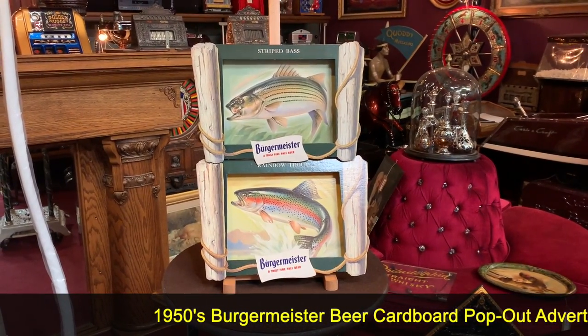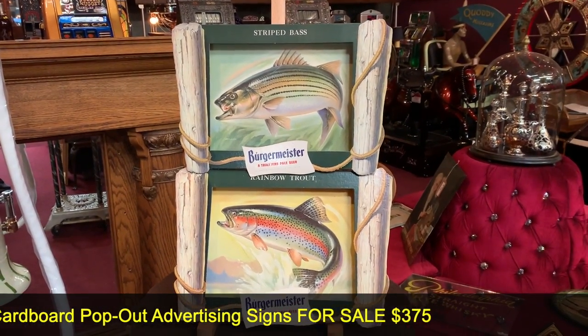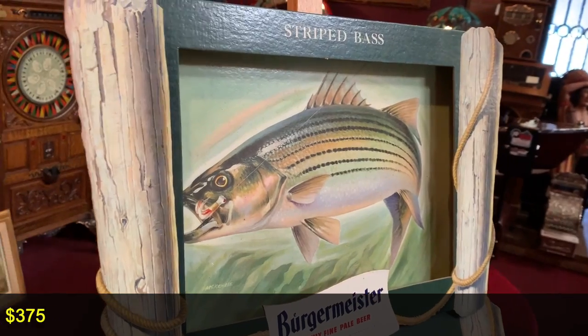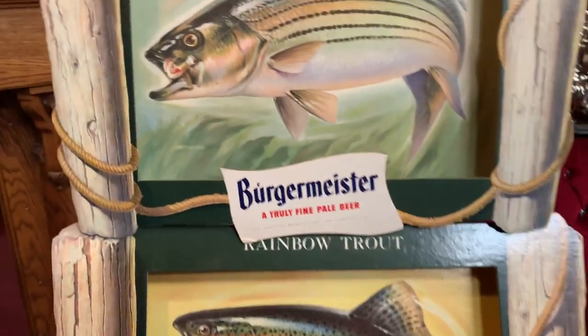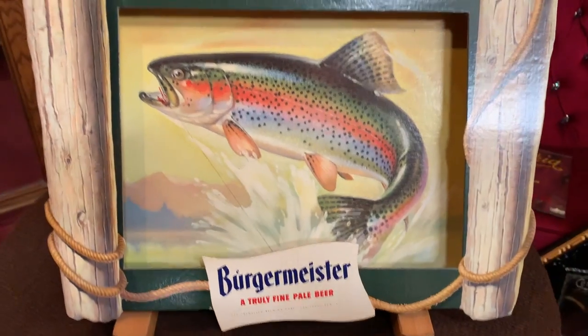Anyways, what we have here: Burgermeister beer pop-out cardboard ads. One of, obviously, a fishing theme. We've got a rainbow trout and a striped bass. They're really kind of cool. As you can see, I'll get off to the side here — they're three-dimensional pop-out. There are two different ads here. This is for the set. The other one is a rainbow trout.